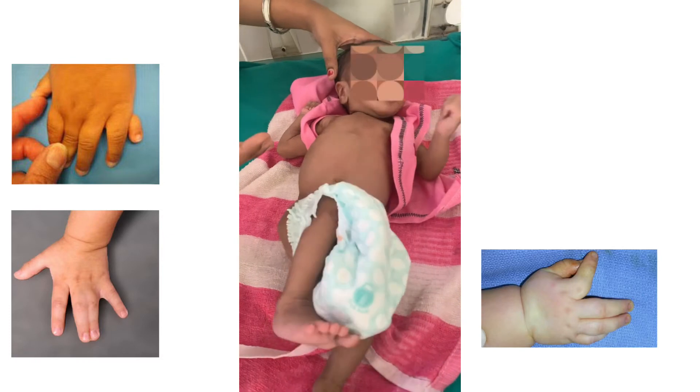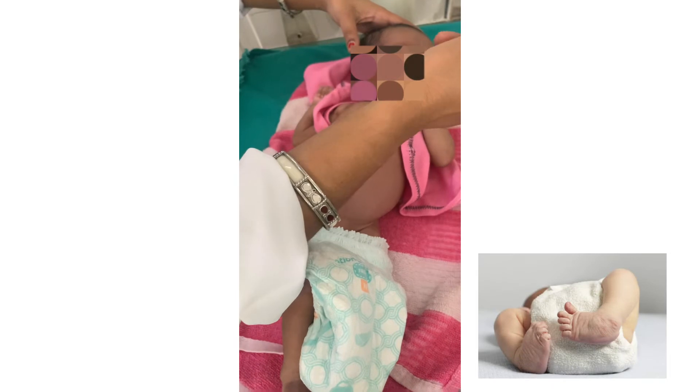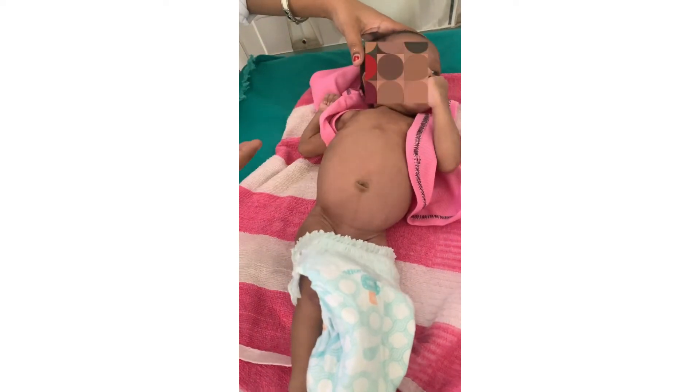Examine the extremities: check for any digit anomalies such as polydactyly, syndactyly, or clinodactyly. Look at the palmar creases and check whether club foot is present. This completes the head-to-toe examination; now we move to systemic examination.